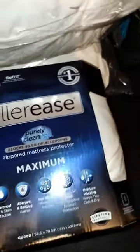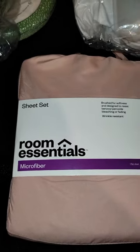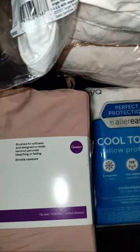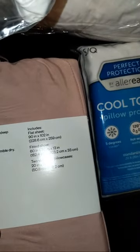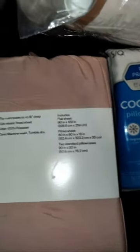I picked up the sheet set — by Room Essentials, the microfiber sheet set. It's brushed for softness and designed to resist benzoyl peroxide bleaching or fading, and it's wrinkle resistant. In this set you get a flat sheet, a fitted sheet, and two standard pillowcases. That's all that's in this bag.